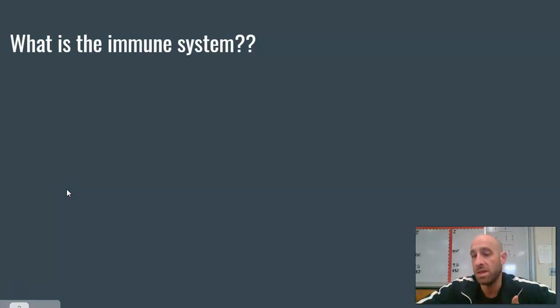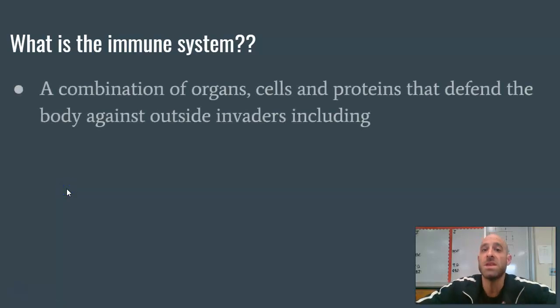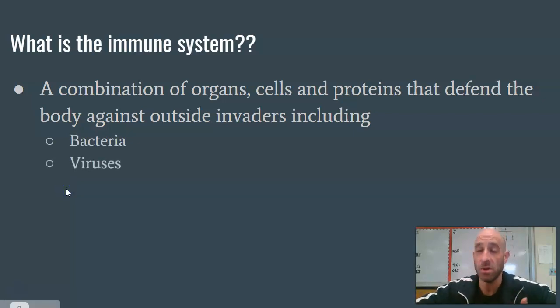The immune system is essentially a grouping of our organs, cells, and proteins that are able to defend against anything in our body that doesn't belong there — any foreign particles or outside invaders. That can be something as simple as a bacteria or a virus that you inhale or ingest in some way.